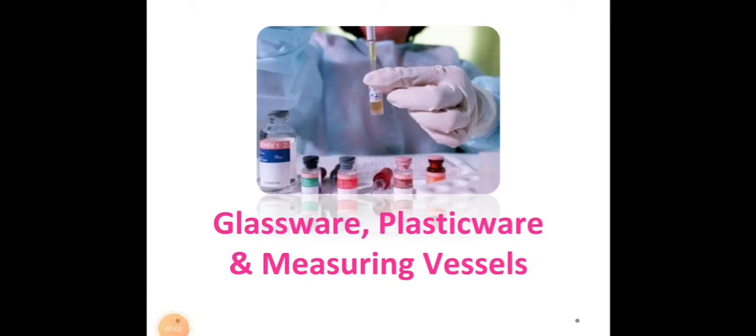Good day, everyone. For our topic today, it is entitled Glassware, Plasticware, and Measuring Vessels. Selecting laboratory ware can become a task in itself, especially when you are not aware of the different available alternatives.